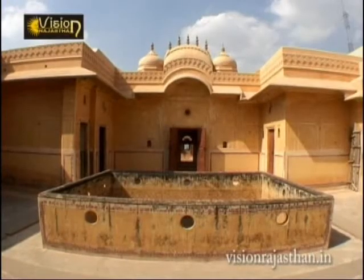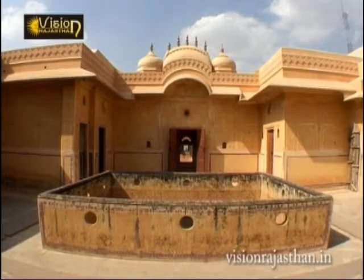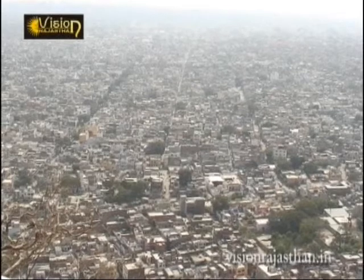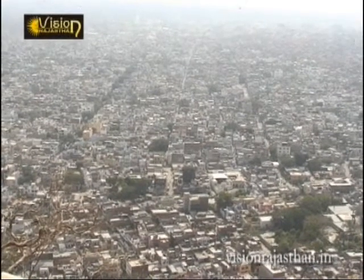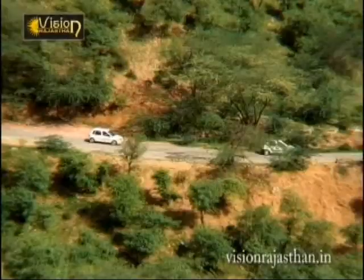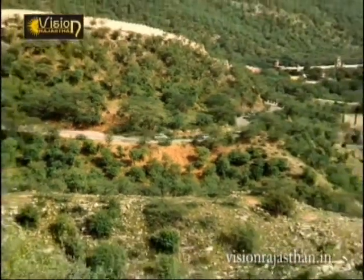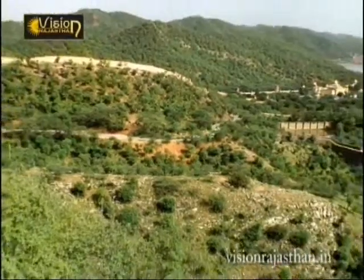From the windows of the nine identical suites, one gets a magnificent view of the city, complete with the geometrical layout. From Aamir, there is a road to Nahargarh which passes through the hills.